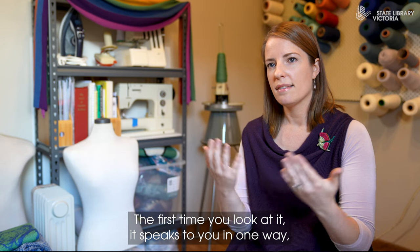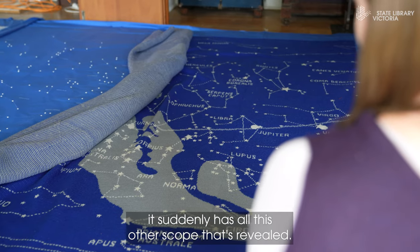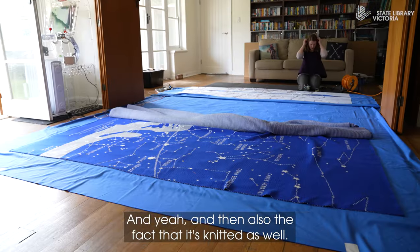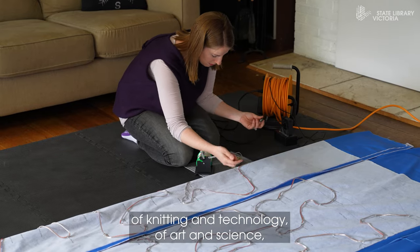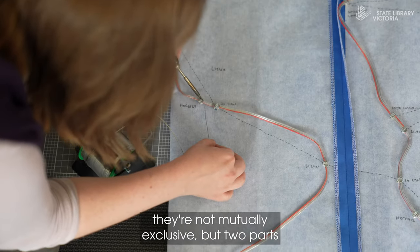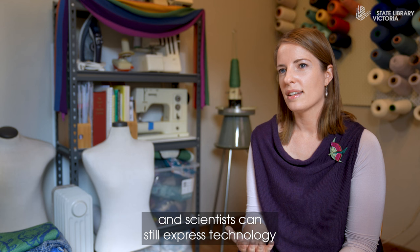But then you look closer and it's got so much detail. The first time you look at it, it speaks to you in one way, but then the closer you get, it suddenly has all this other scope that's revealed — and also the fact that it's knitted. I'd always believed that my twin worlds of knitting and technology, of art and science, are not mutually exclusive but two parts to the whole.